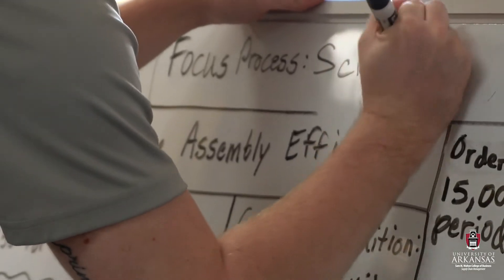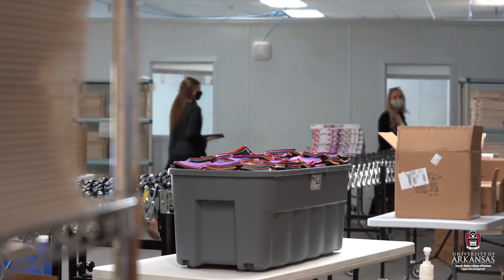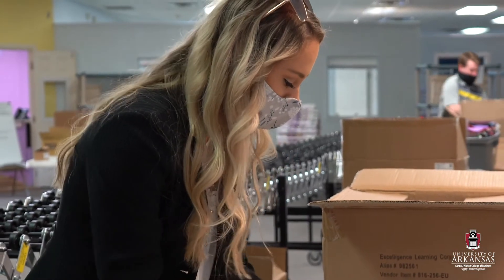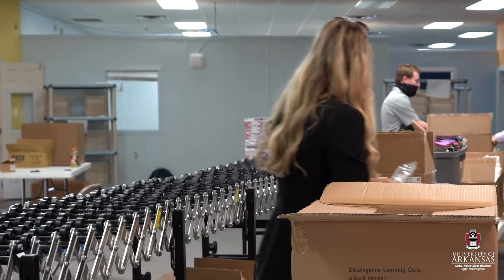Our class is tasked with looking at the process efficiency of the kits that they're building, so we're going to go in to see what can be improved, how the kits can be built a lot more efficiently, and hopefully apply some of those COTA principles we've been learning throughout the semester.